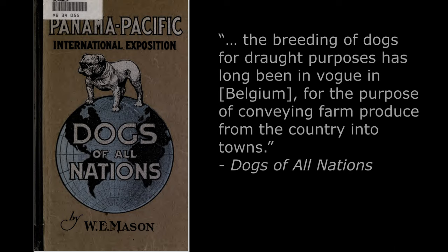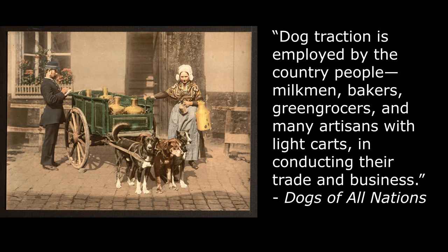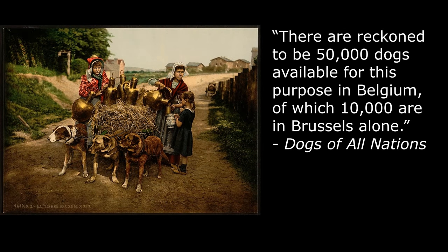The background for dogs carting machine guns is described in the 1915 book Dogs of All Nations by Walter Esplin Mason. The breeding of dogs for draft purposes has long been in vogue in Belgium, for the purpose of conveying farm produce from the country into towns. Dog traction is employed by the country people, milkmen, bakers, greengrocers, and many artisans with light carts. There are reckoned to be 50,000 dogs available for this purpose in Belgium, of which 10,000 are in Brussels alone.